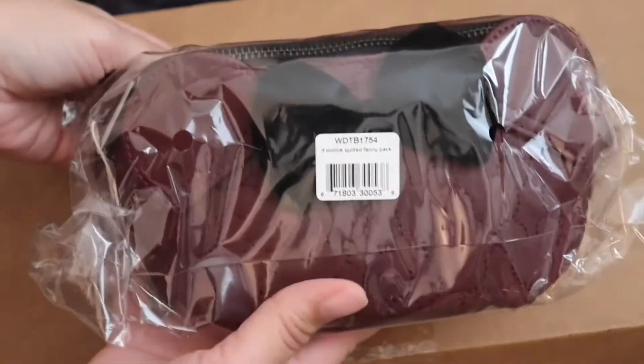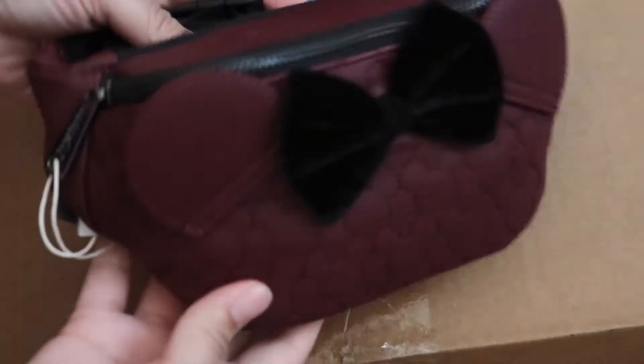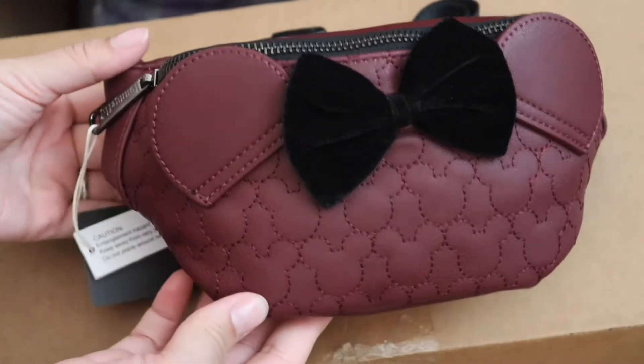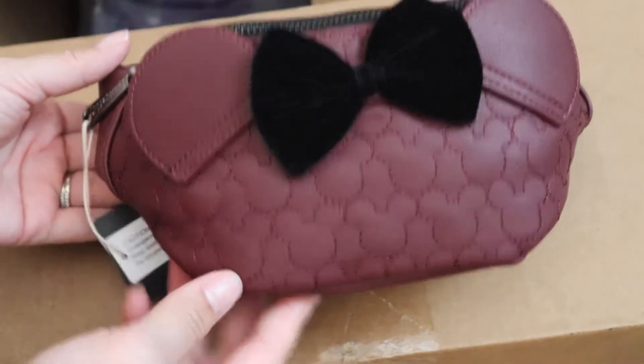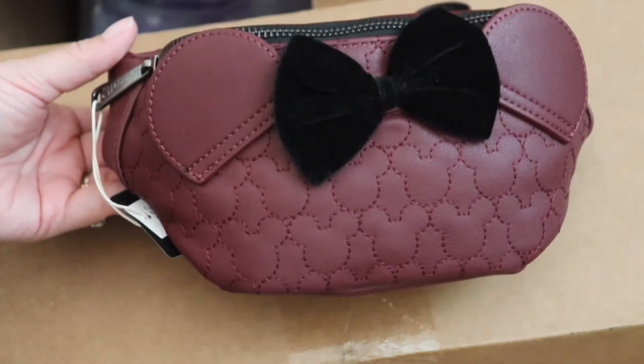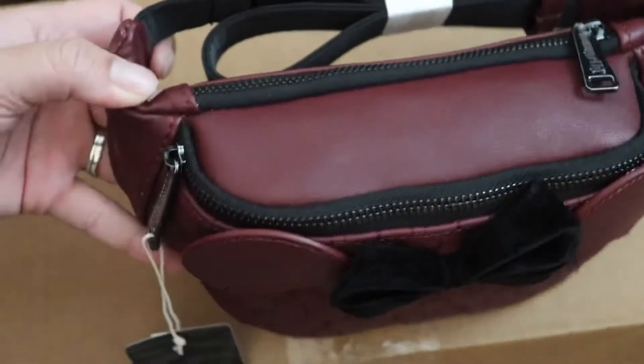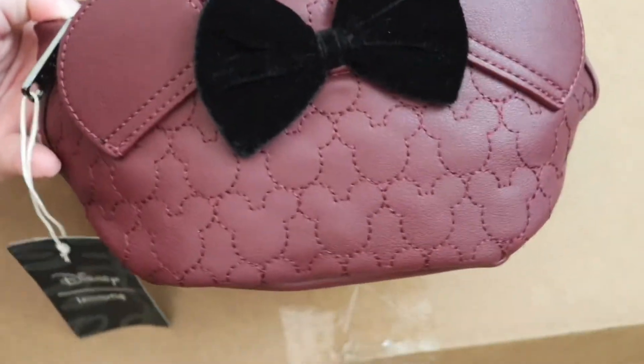Next I got this fanny pack and this is the quilted one. I don't know if they still have this one but I got it real quick. It was way cheaper than the original price and I had been eyeing it — not specifically this color, but this is the one they had. So I got that real quick. There are two zippers — that's really pretty.